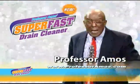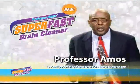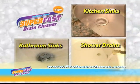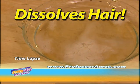I'm Professor Amos and the drain cleaner that I'm about to show you works so fast that it'll shock you. Watch my super fast drain cleaner go to work on your kitchen sink, your bathroom sink, even your shower comes clean. Look as it starts to dissolve hair in seconds. That's amazing.